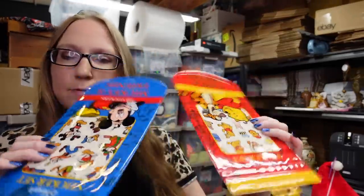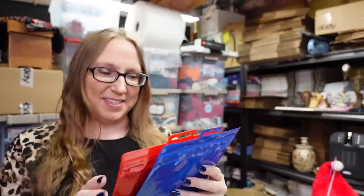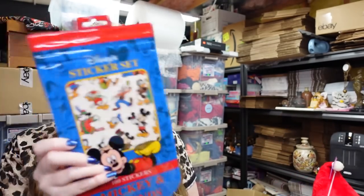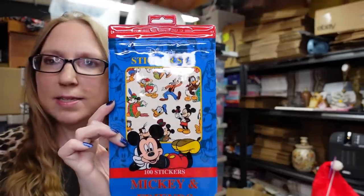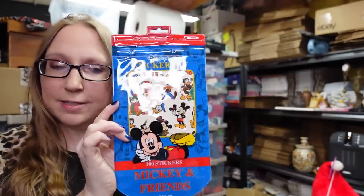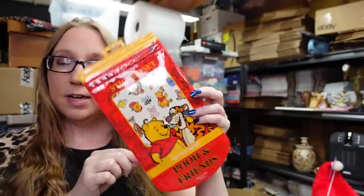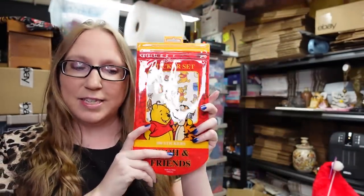Two packs of Disney stickers — I think these actually came from one of the Disney parks. This one is 100 stickers of Mickey and Friends, listed as a buy it now for $9.99. And then I also got the Pooh and Friends, again 100 stickers, buy it now $9.99.